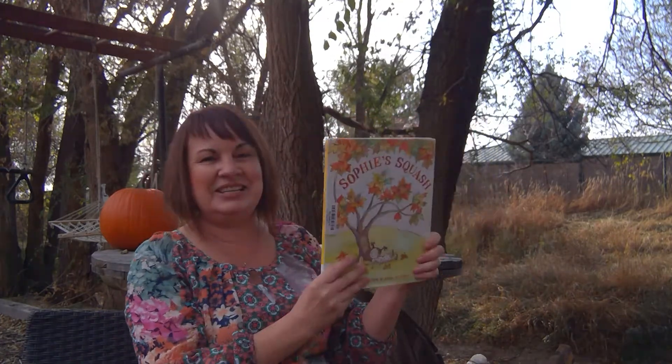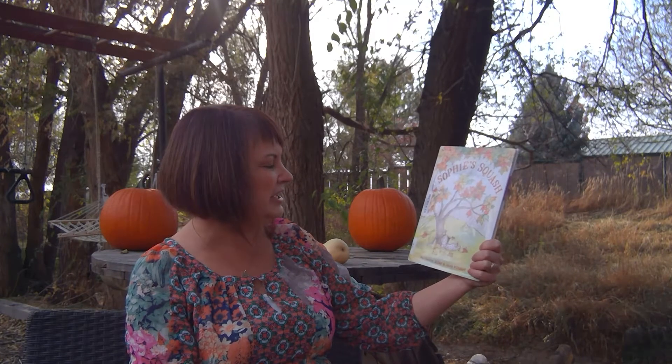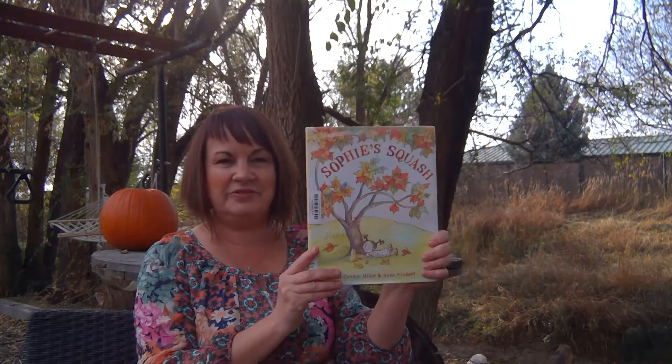We're going to read Sophie's Squash, written by Pat Zitlow Miller and illustrated by Ann Wilsdorf. You'll notice some of the signs that we've learned in the past, like mom and dad.